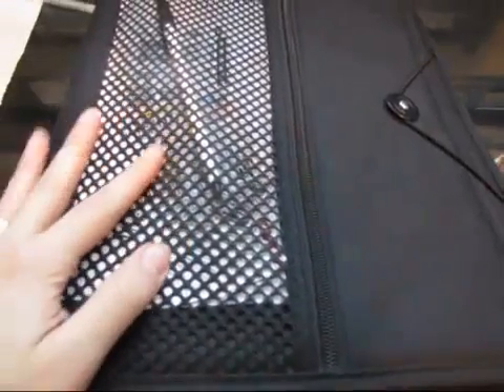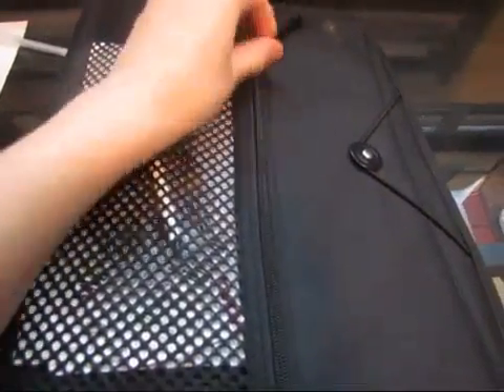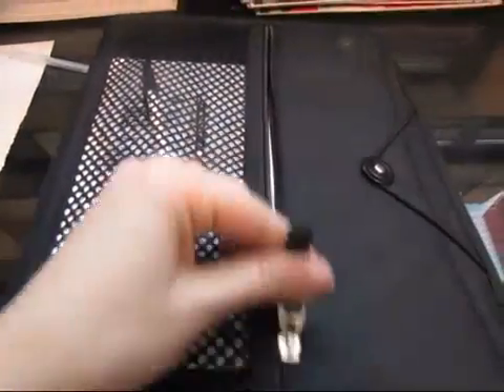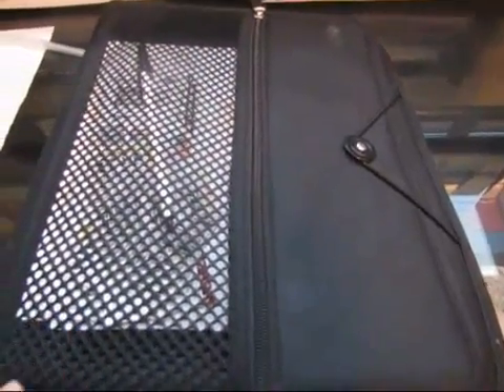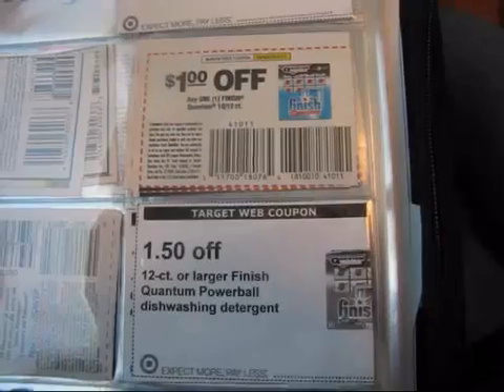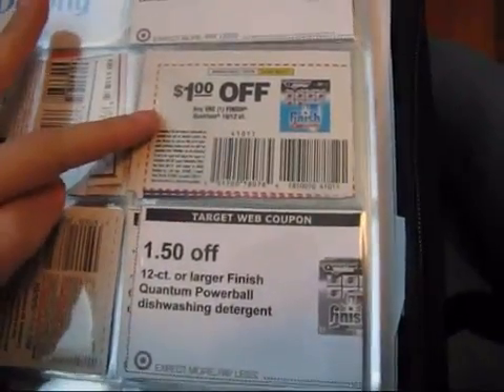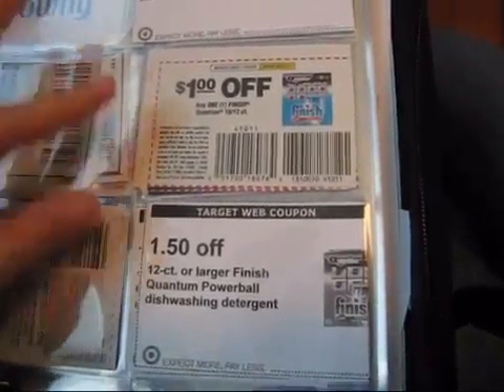This is my coupon binder from Target. If there is something specific that I know I'm going to buy there that week, I will keep those coupons right here in the front little tab because I know I'm going to be using them. Everything else stays zipped up until I see what is on clearance. In the very front pocket of my binder, this is where I keep my little Target café purchase coupons because my daughter who comes with me loves popcorn, and 50-cent popcorn is a great distraction while I shop. When I'm organizing my coupons I always keep my Target coupons next to my manufacturer coupons for the same item so I remember to use both of them.